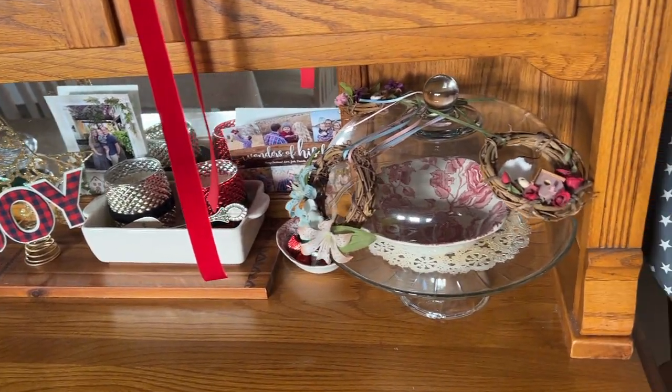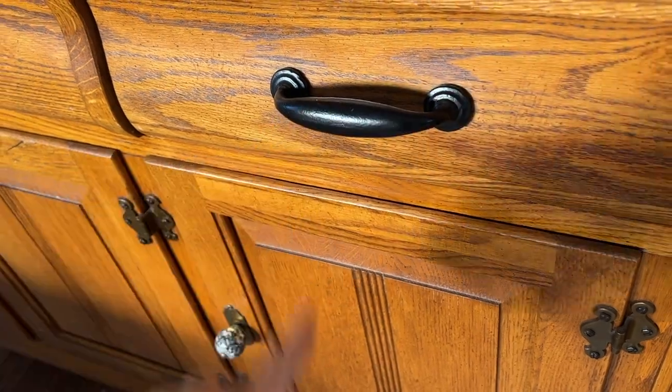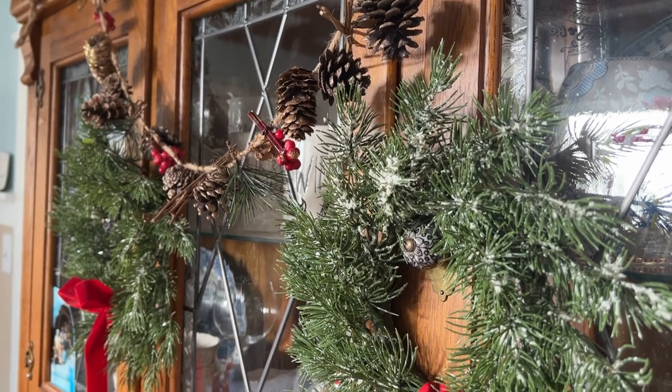The only thing I really had to do to spruce it up was change out the hardware — I changed the knobs and the pulls — and I love how it came out. It is now one of my absolute favorite pieces in our home.